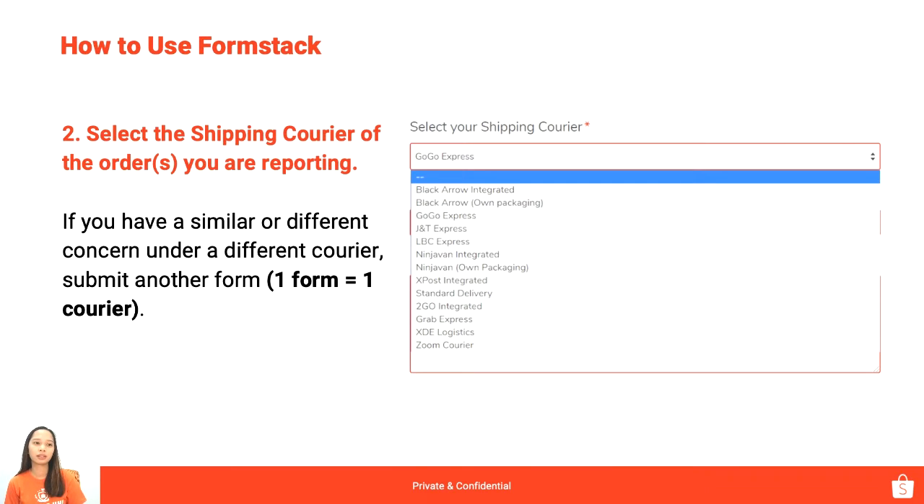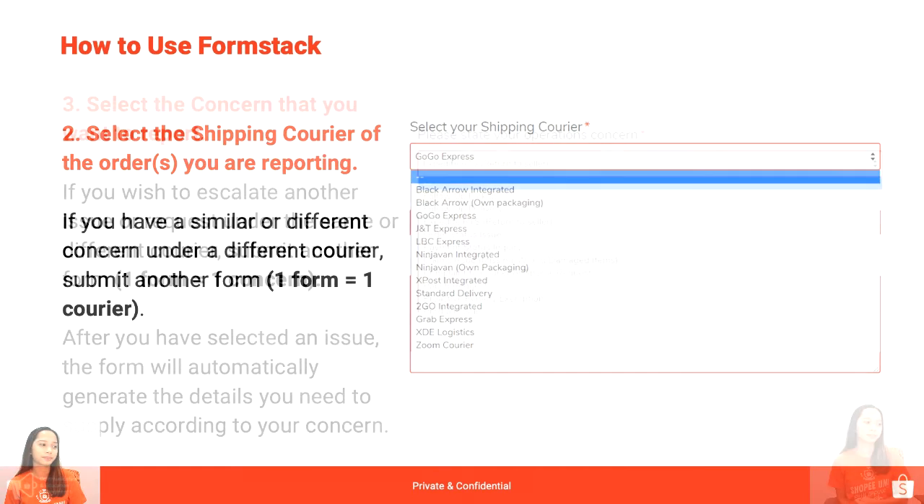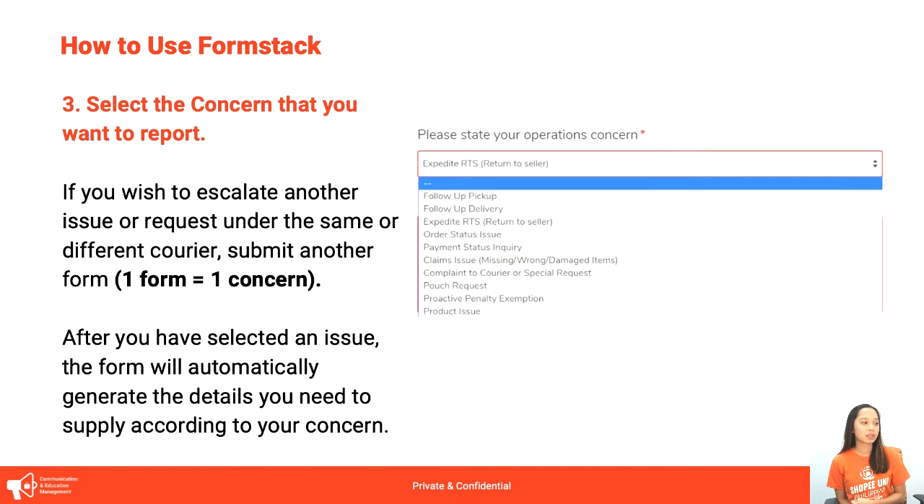Remember again, one form per courier. Next, select the concern that you want to report. When you click on 'Please state your operations concern,' lahat ng types of requests na pwede nating hingin sa Shopee will appear. Pili lang po tayo ng isa — one form per concern. After you select the concern, automatically lalabas na kung ano yung details na kailangan nating i-fill out. It will be different per issue and we will discuss each one.